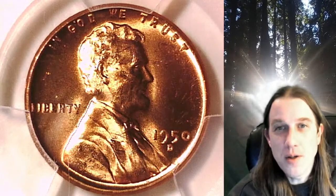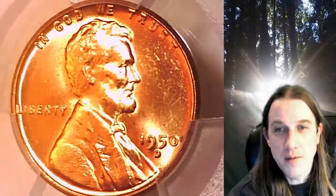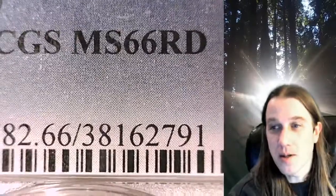Welcome to Time Traveler's Coin Exchange. The next coin we're going to take a look at is a 1950-D Lincoln wheat cent. This is a business strike coin from the Denver Mint. It has been graded by PCGS, and they graded it Mint State 66 Red.